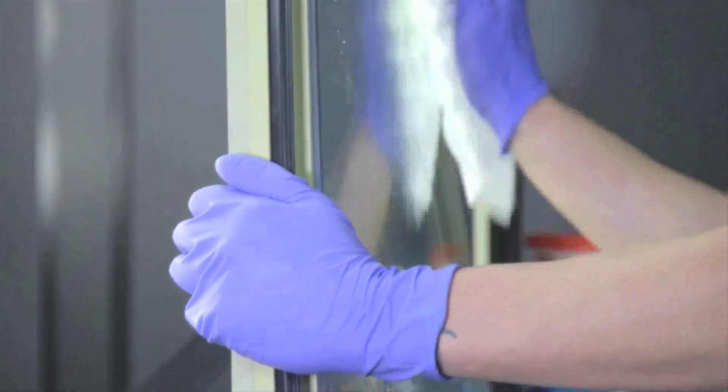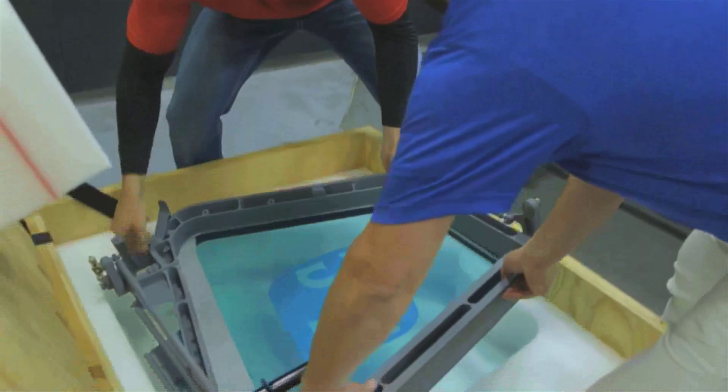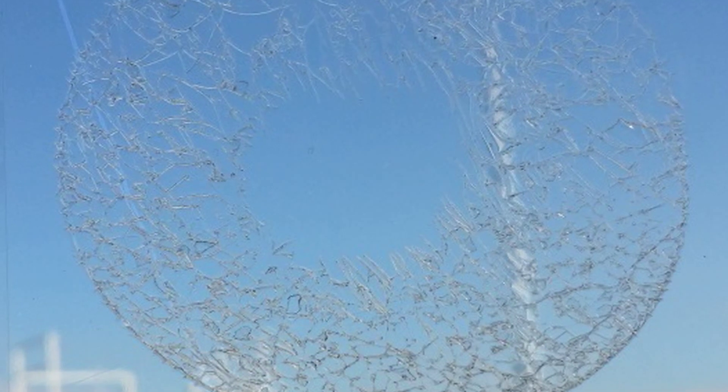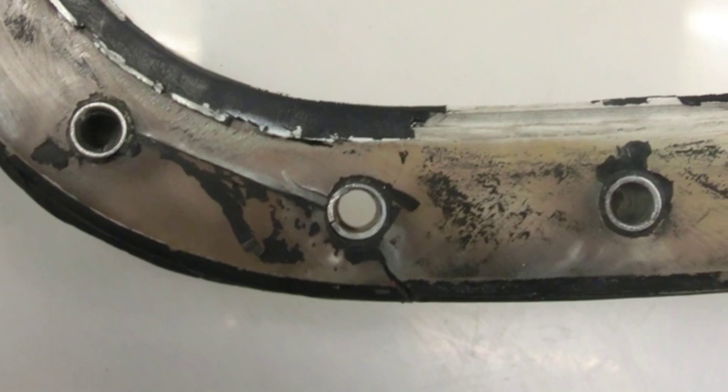Glass windows, while durable, are relatively heavy and susceptible to field failures from foreign object impact damage. Coated acrylic windows exhibit crazing, cracking, and coating erosion failures over time.